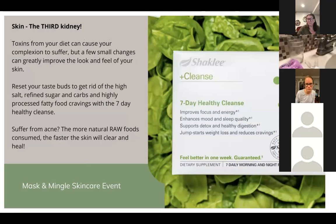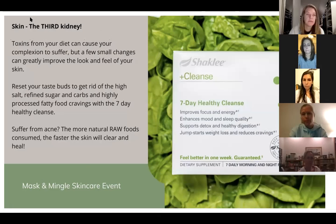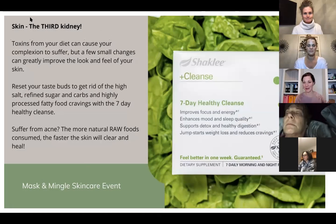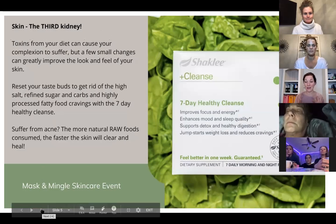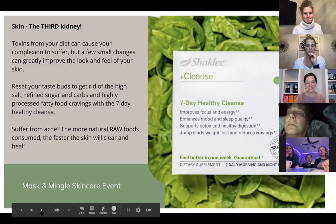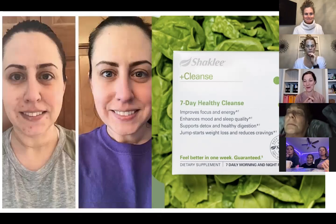The third thing is our seven-day healthy cleanse. A cleanse does wonders for your body on so many levels. Your skin is literally your third kidney — so if you're seeing rashes or acne, this cleanse can really help clear that up. It helps you reset your taste buds and get rid of cravings for salt and sugar that usually cause a lot of problems. I'm now going to introduce Lisa, who has an amazing testimony about the cleanse and the Youth line.